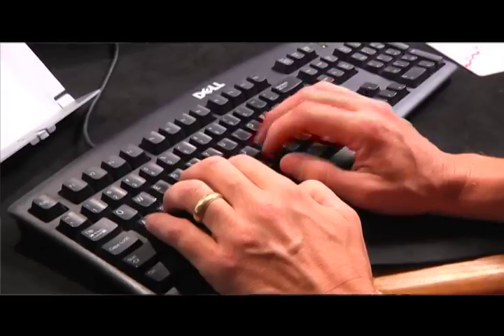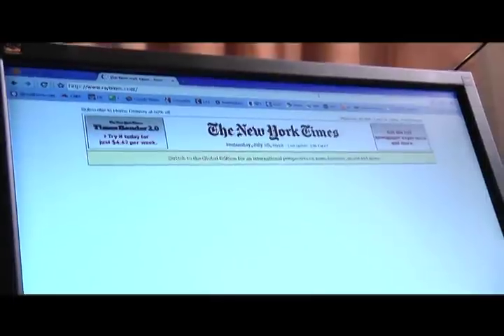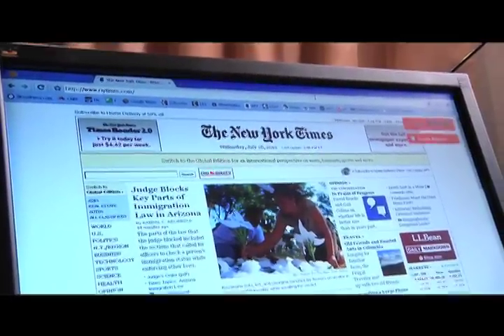We will try the New York Times website. It is nytimes.com. And there you go. Or maybe we'll try Twitter.